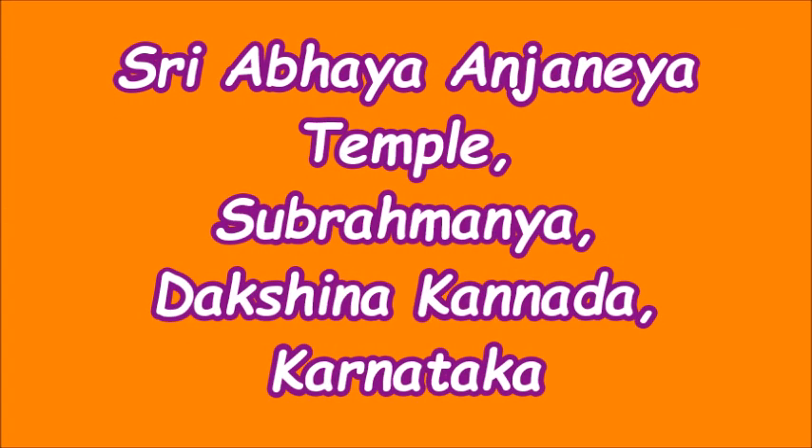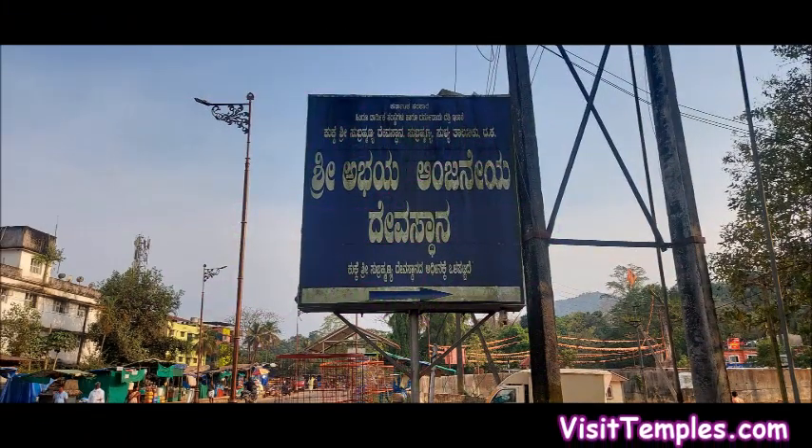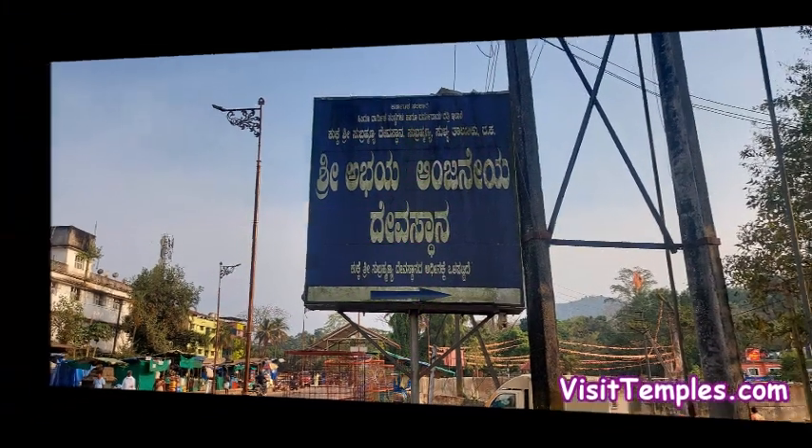VisitTemples.com is a divine website which tells you all details about a particular temple. There is a Google map to lead you to the temple, a weather forecast so that you can plan your trip accordingly, and a video link so that you can have a glimpse of the temple.